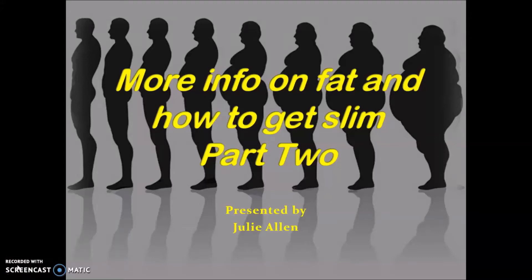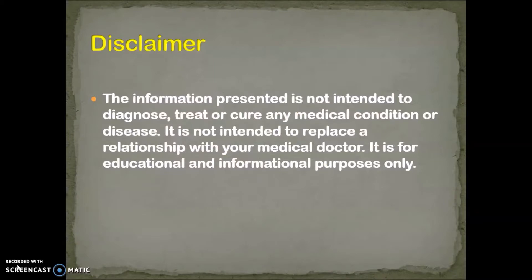Hi, it's Jules here again. As promised, here is some more information on fat and how to get slim. This is part two of the presentation. Please read the disclaimer again. This information is for informational purposes only and not designed to diagnose or treat any condition. If you are going to make any changes, please consult with your doctor.